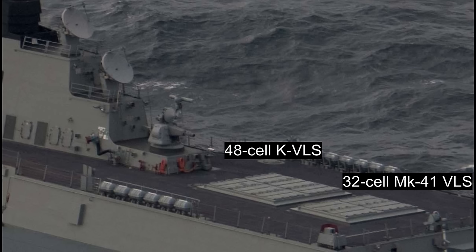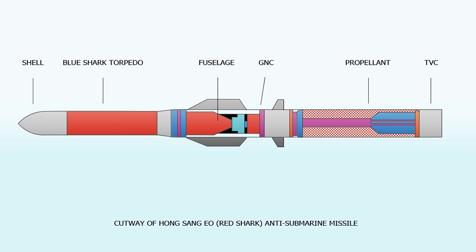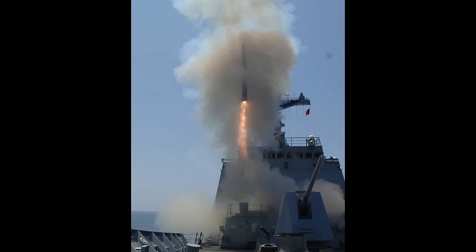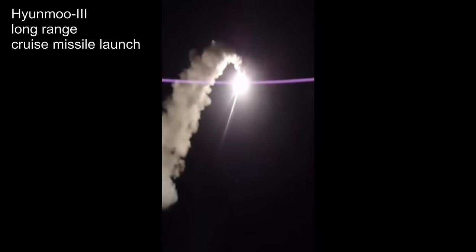The Sejong the Great has a KVLS of 48 cells located aft, right behind the smokestacks — larger than the Mark 41 system. They enable the use of the domestic anti-submarine missile, the Red Shark, also known as the K-ASROC, meaning the Korean anti-submarine rocket. Typically around one third of the KVLS — around 16 missiles in a typical loadout — will be dedicated to the Red Shark. The remaining 32 cells will carry land attack cruise missiles with ranges well over 1,000 kilometers.